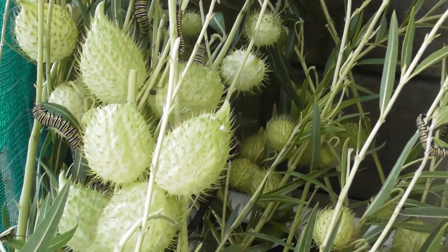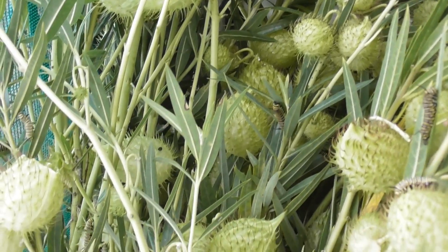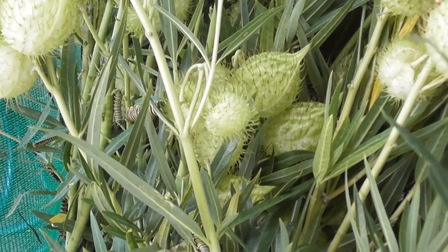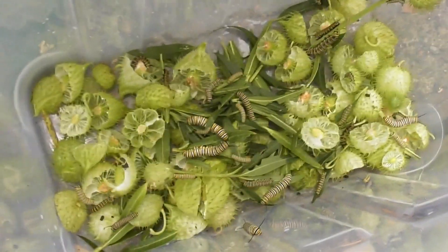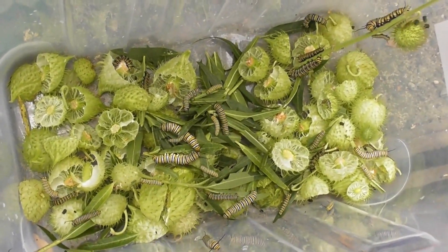Without intervention maybe one out of twenty may survive and the rest are being eaten, either by birds or by wasps especially. In these containers I keep a nursery - usually smaller ones but also overflow. So I put a lot of these seedpods in here which I cut in half, plus seedpods and excess leaves, and they seem to like that.